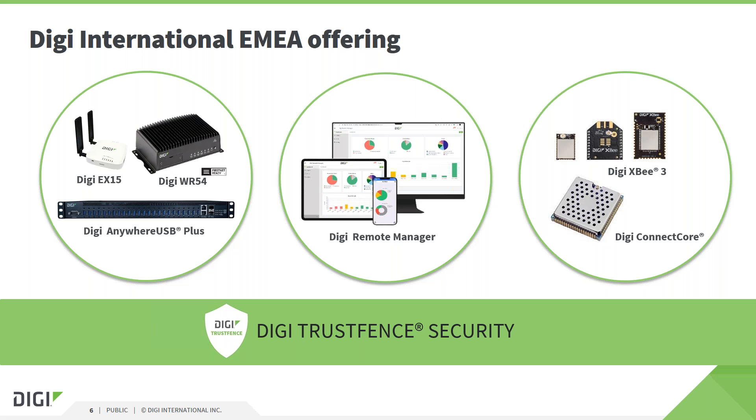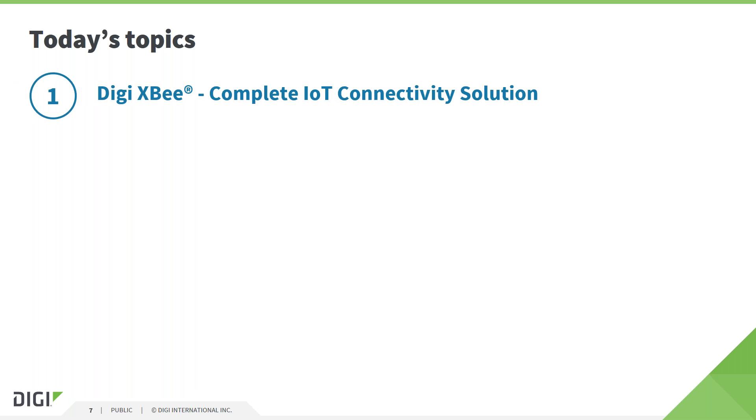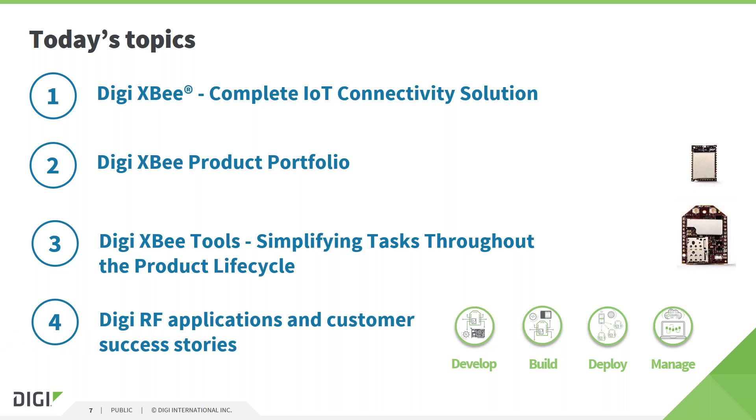Martin, I'll hand over to you now. Thank you very much, Ron. In today's presentation I will talk about Digi's RF products — the Digi XB IoT connectivity solution. I'll start with an overview and introduction, then explain the product offering in more detail, talking through the most relevant products in the portfolio. Afterwards I'll present the various tools offered by Digi used in different product and development lifecycle phases, which reduce the complexity of tasks required to develop, build, deploy and manage RF devices. To conclude, me and my colleague Paul Norbury will present customer application scenarios and success stories.